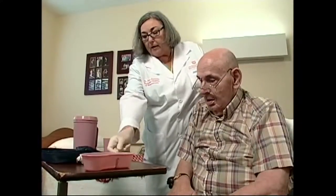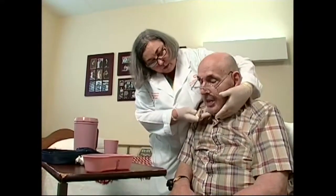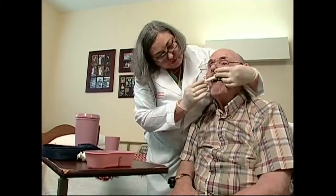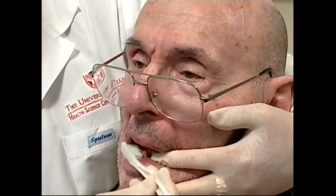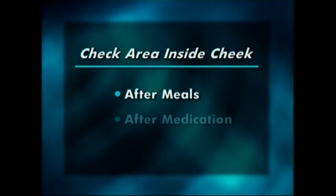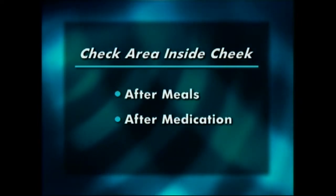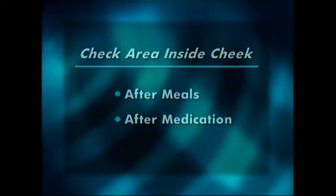Geriatric dentist Dr. June Sadowski of the UT Houston Health Science Center Dental Branch gives Mr. Wilson her expertise. Always explain to the resident that you're going to clean their teeth before you approach their mouth. Be gentle with them and careful not to make them feel ashamed of their oral conditions. Check the area inside the cheek after meals and administration of medications to be sure there's nothing trapped there. Some medications can burn the tissues of the mouth if left in contact with them — here's an example of a tissue burn from an aspirin.